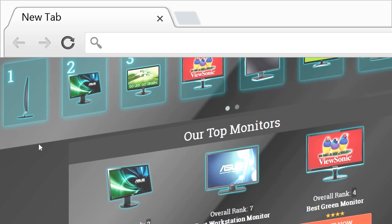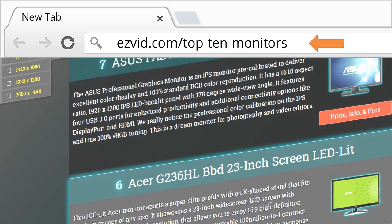To get the links and all the pricing info for all of these monitors, you need to go right now to EasyVid.com forward slash top 10 monitors.